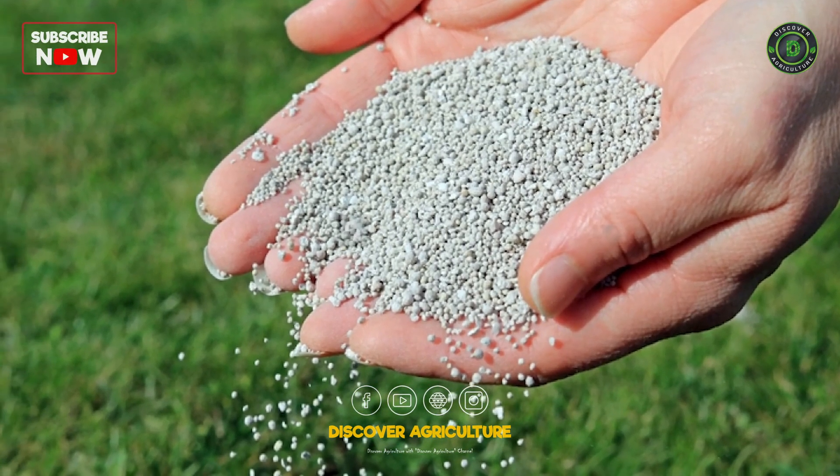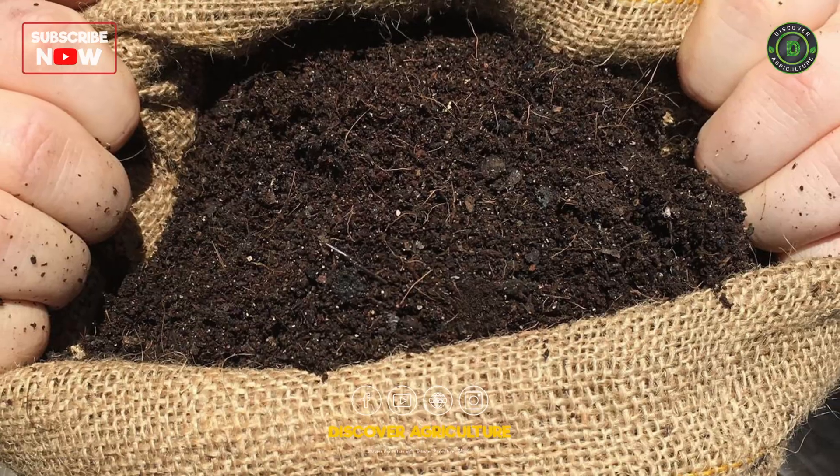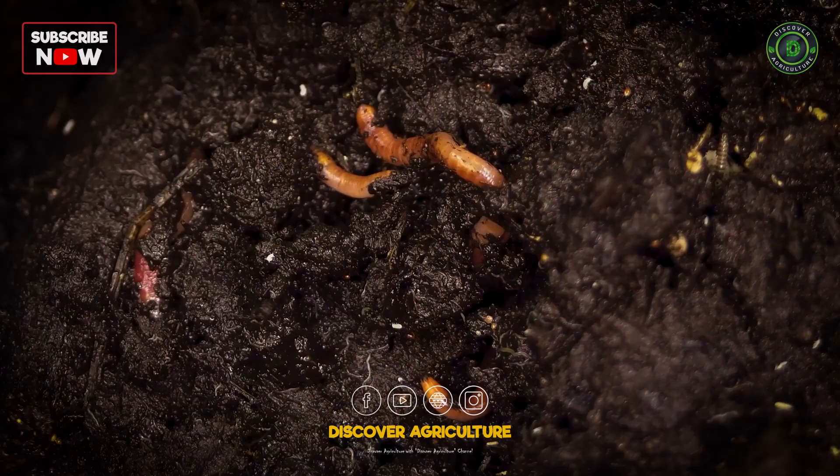Synthetic chemicals can kill earthworms and degrade the organic matter they feed on. Use organic fertilizers and biological pest control methods to ensure earthworms aren't harmed while maintaining a healthy farm ecosystem.